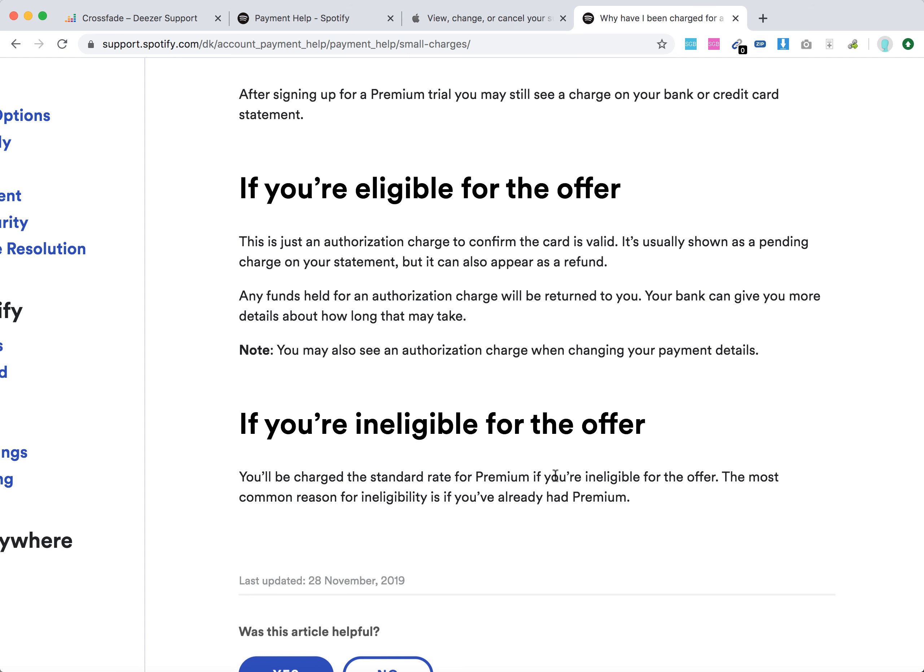But if you are not eligible for a Spotify premium free trial — for example, if you already had a Spotify premium account with this email a year ago and then sign up again wanting a free trial — it won't be possible. You will be instantly charged the standard rate. To open a completely new account, you will need a completely new email and a completely new credit card. If you used either your email or credit card previously for a free trial, you won't be eligible for it anymore.